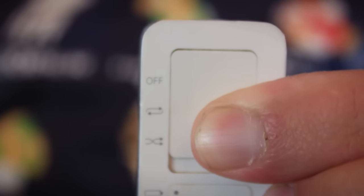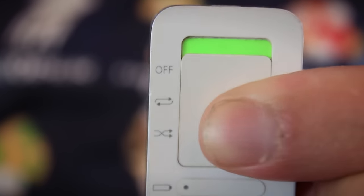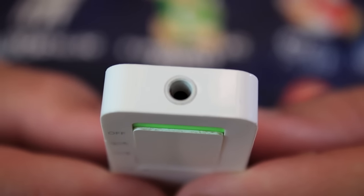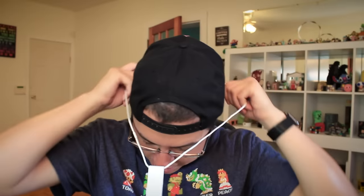On the back here, this is where things get really interesting. We have the controls — a repeat switch and a shuffle switch, hence this being called the iPod Shuffle — and a battery indicator light. Obviously this hasn't been charged in a very, very long time. On the top we have the headphone jack, and on the front we have your standard playback controls: play and pause, volume up, volume down, previous track, next track. And that's it.